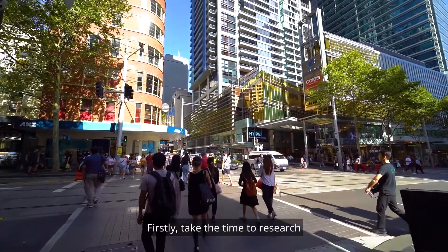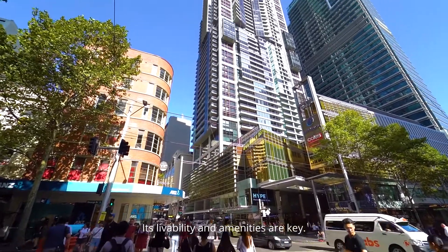Firstly, take the time to research the neighbourhood thoroughly. Its livability and amenities are key.